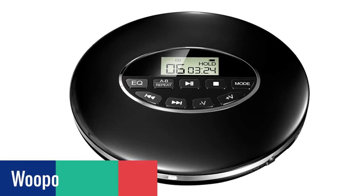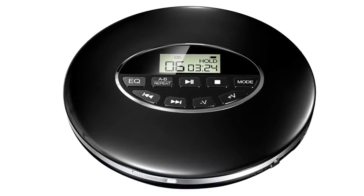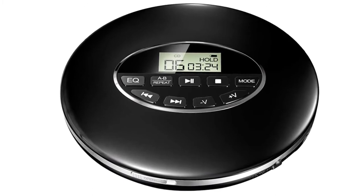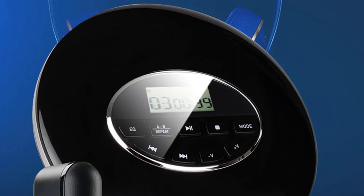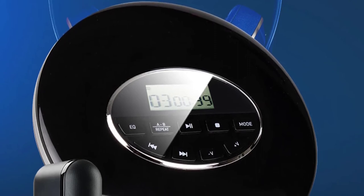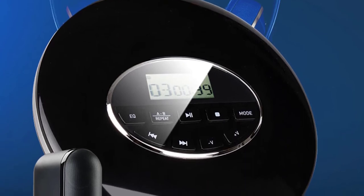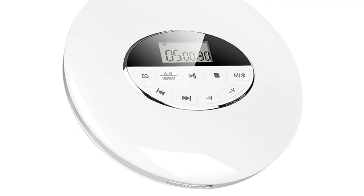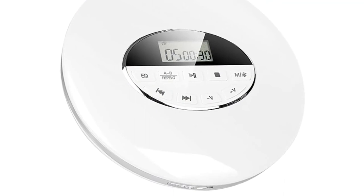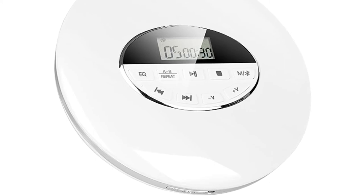Number 3: Woopower Portable CD Players. Woopower CD Players enjoy good popularity with a wide range of features and a reasonable price. With an LCD display and 3.5mm jack, the CD player can play CDs, CD-R, and CD-RW with high-definition quality sound. The Woopower Portable CD Player is lightweight and easy to carry, making it the perfect travel companion. It can also play music from your TF card with high efficiency and steady rotation.